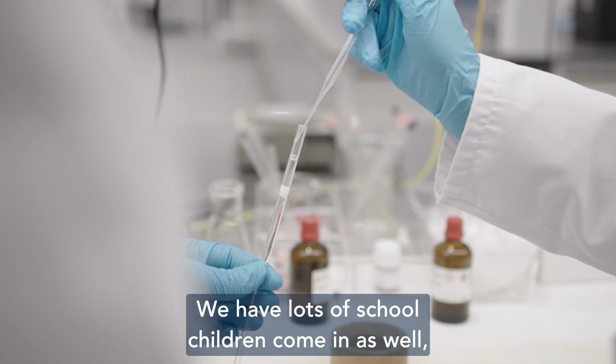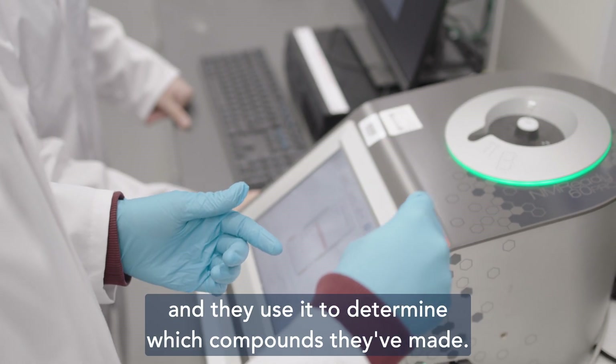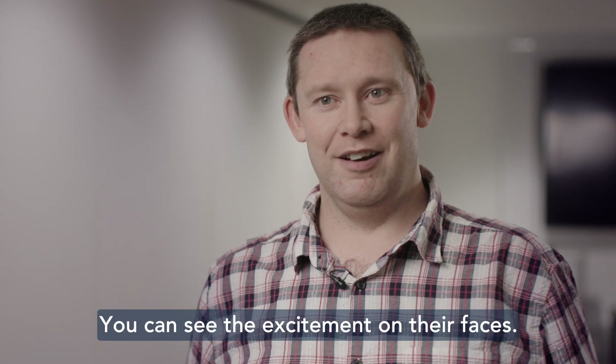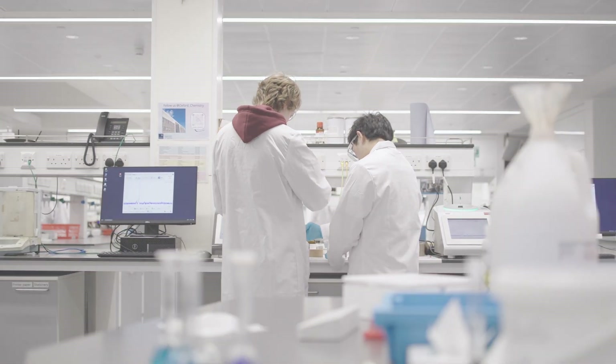We have lots of school children come in as well, and they use it to determine which compounds they've made. You can see the excitement on their faces — it's just a joy to see them get to grips with this.